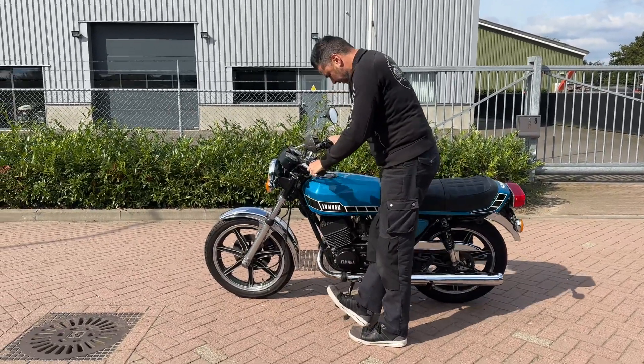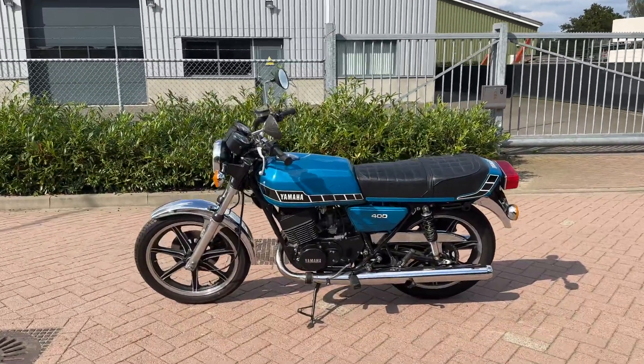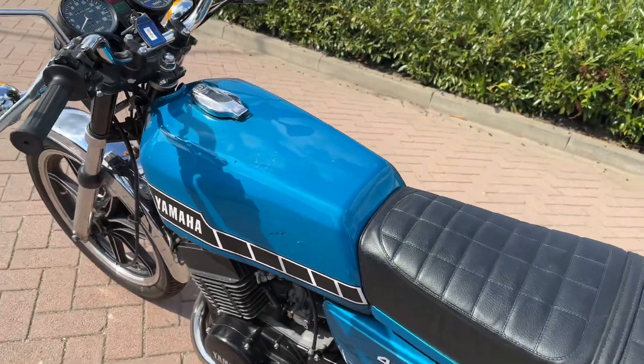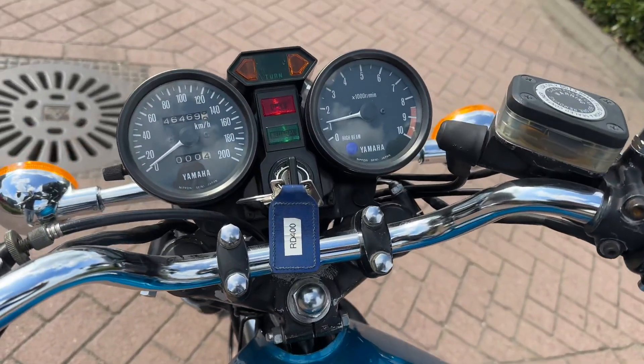The color is nice. It's original paint and has some scratches as you can see — some things — but well, it is original.